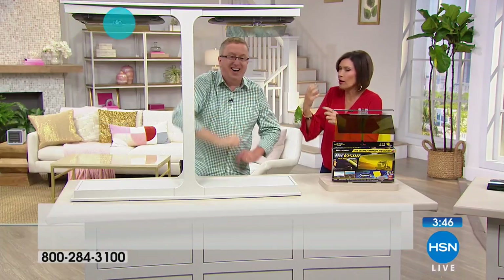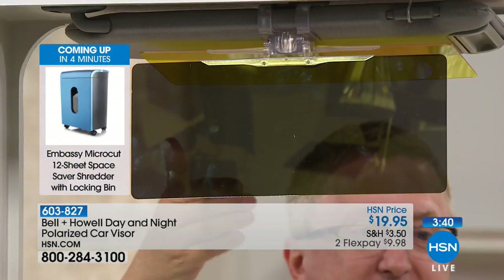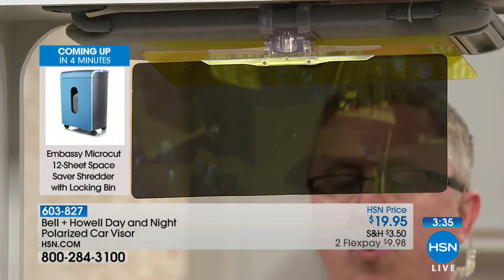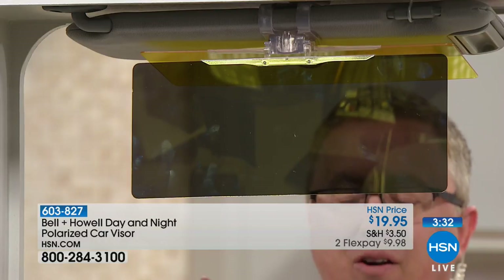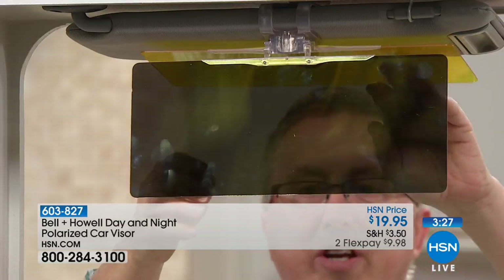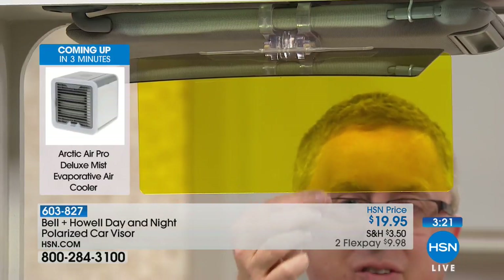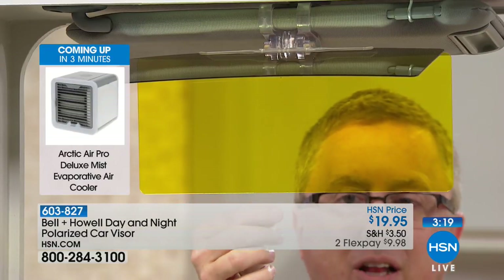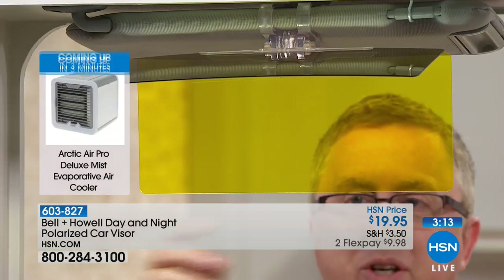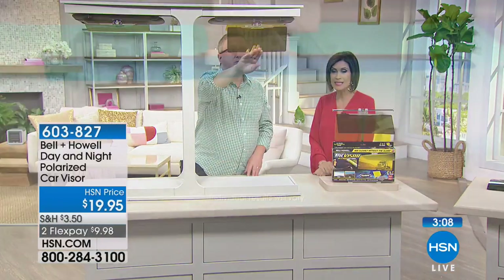That's why polarized sunglasses are so popular. You can adjust this up and down depending on whether you're shorter or taller in your seat. All you do is flip this down when headlights are coming at you at night. The nighttime visor is the same color and material that race car drivers, jet fighter pilots, and the military use — because it doesn't darken things, it cuts the glare. And that's really what you want at night, especially with headlights coming at you.